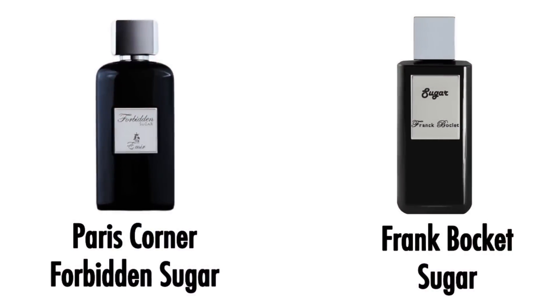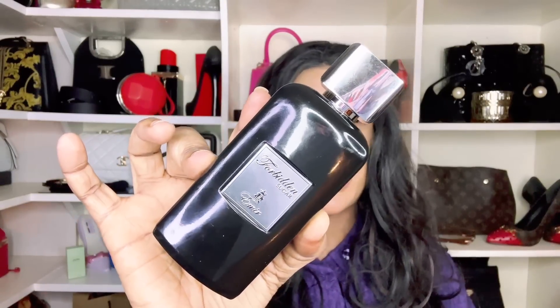Paris Corner Emir Forbidden Sugar is parallel to Franck Boclet's Sugar. If you like super sweet fragrances, it's a savory sweet scent — and they've gone ahead and called it Emir Forbidden Sugar by Paris Corner.